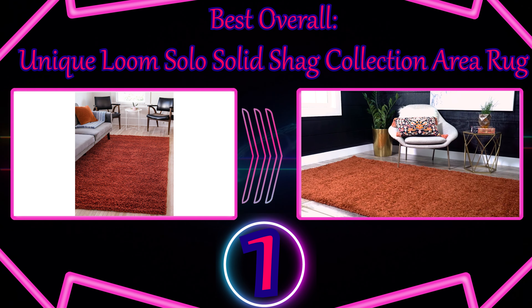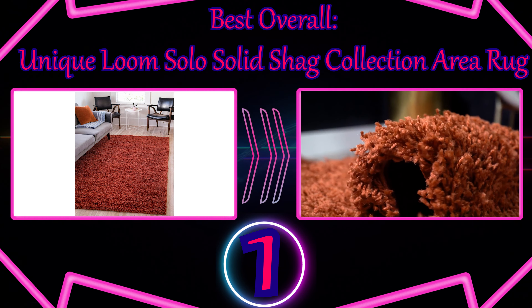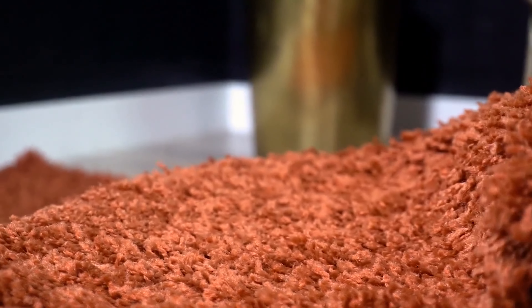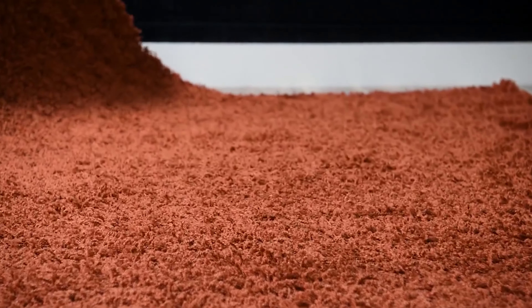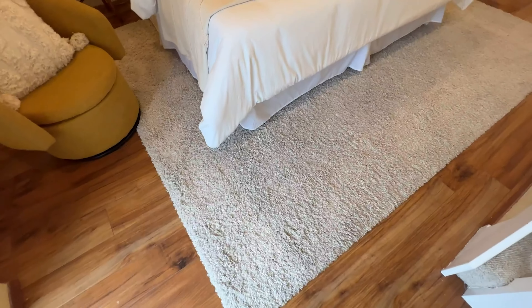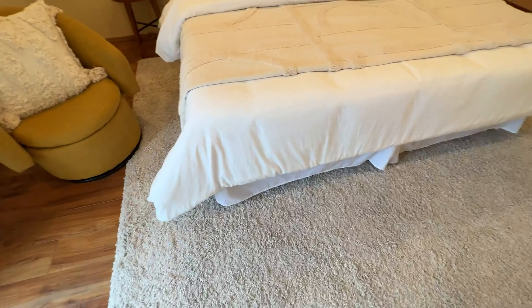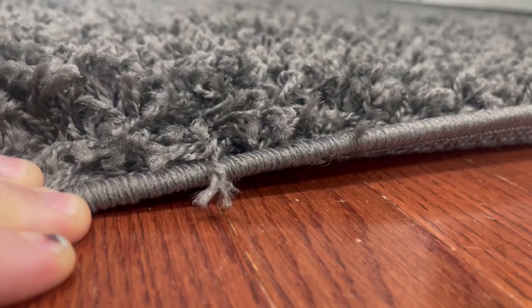Number 1: Best Overall — Unique Loom Solo Solid Shag Collection Area Rug. Analysis paralysis could easily set in while trying to suit your entire home with the best rugs for your needs and budget. That's why the Unique Loom Solo Solid Shag Collection Area Rug is our top pick. It comes in more than 20 colors with a long list of sizes, making it an easy way to add cohesion from room to room. This is one of the best rugs for homes with pets or small children because its weave will not shed fibers, and if you clean it properly, you'll enjoy the high pile's plush and cozy texture for years.